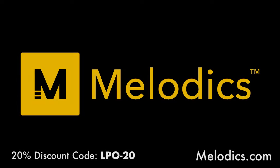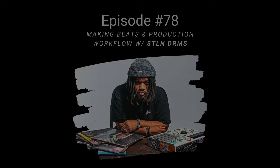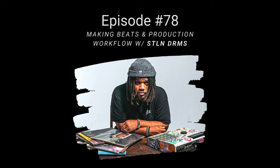Also check out Melodics. There's a free trial — it's a fun desktop app that gamifies your practicing. It's a great way to step up your skills with a MIDI controller, whether you want to work on scales, music theory, or finger drumming. If you're a drummer, plug in your electric drum kit and explore their large lesson variety. Go to Melodics.com and save 20% with the discount code LPO-20. Thanks to Melodics and Audient for sponsoring this episode.